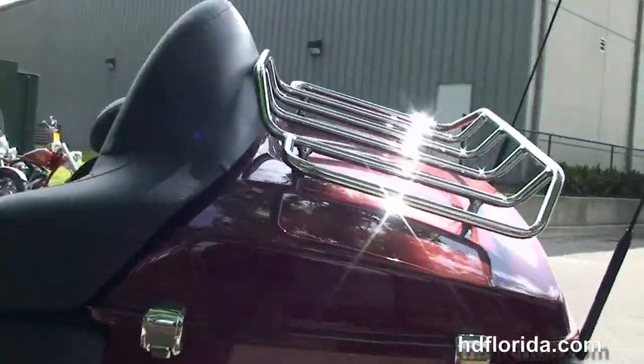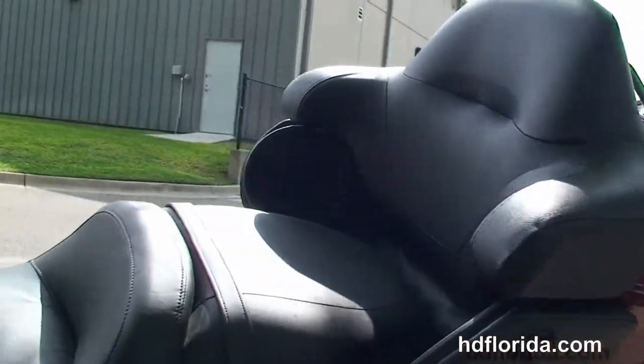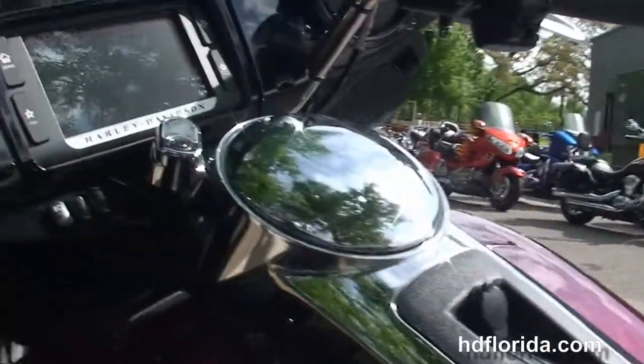Inside the Tour Pack we have a secondary 12 volt power supply, and on top a premium chrome luggage rack, extended passenger area, and a 6 gallon fuel tank.